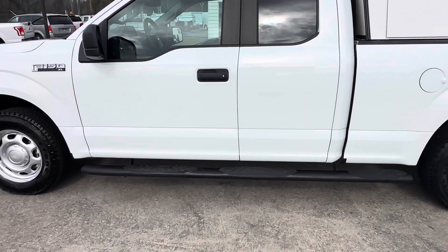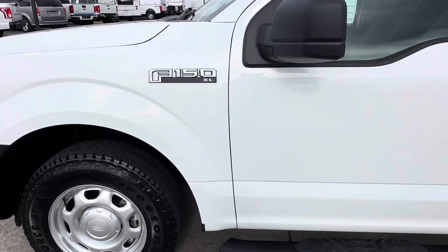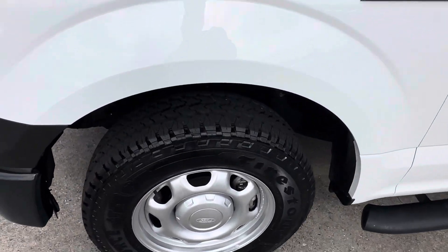It has the step bar sides there, and it has the Firestone tires all the way around.